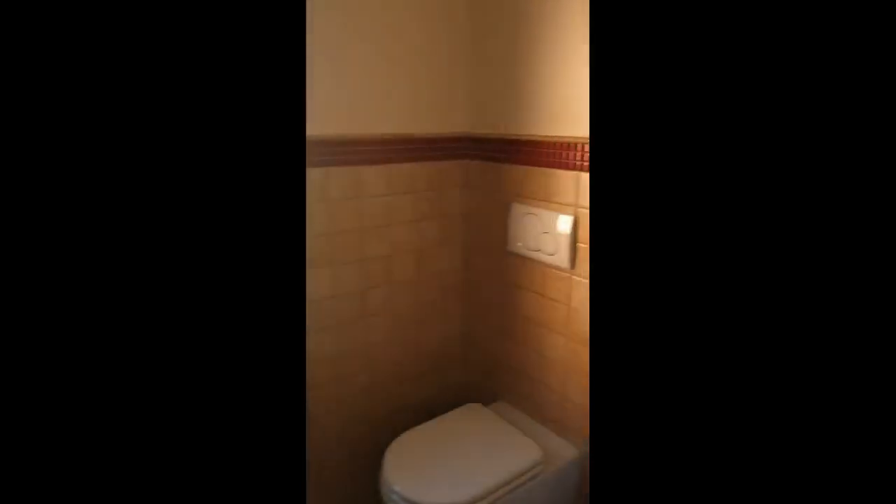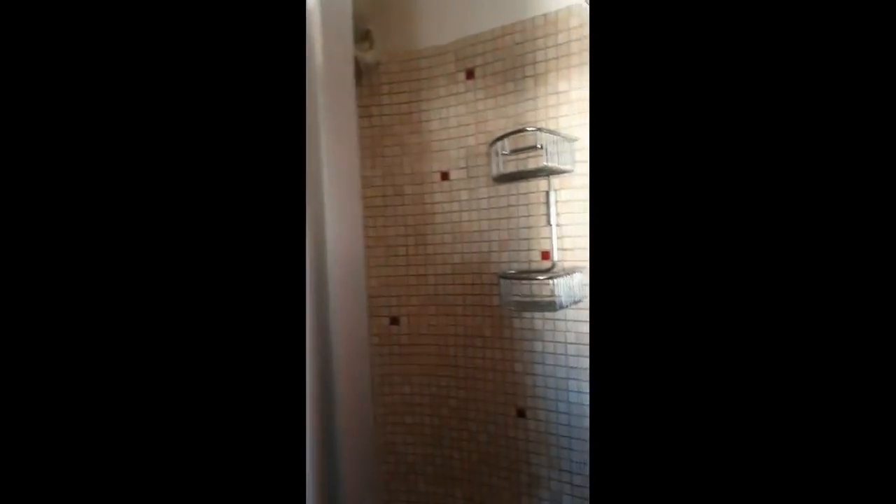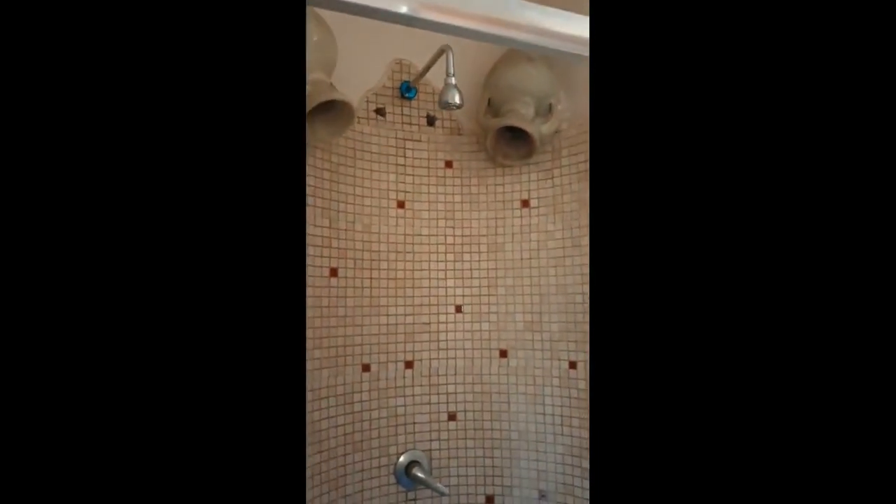Over here we have the second bathroom. In this case we have a sink, a toilet and a shower. We also have some natural light coming in from the windows and a bidet over there. Behind the door we have the shower itself — you can open and close through this door. So you can see it's very big and has lots of space.